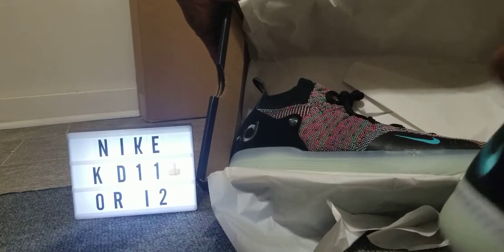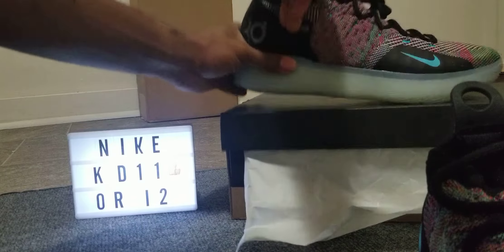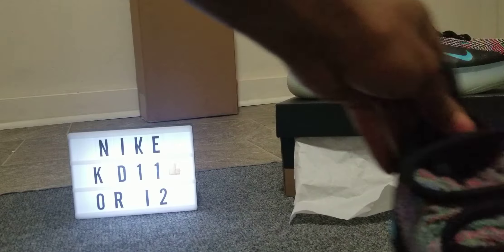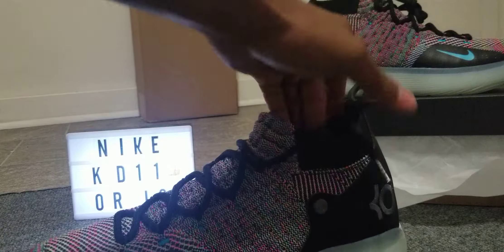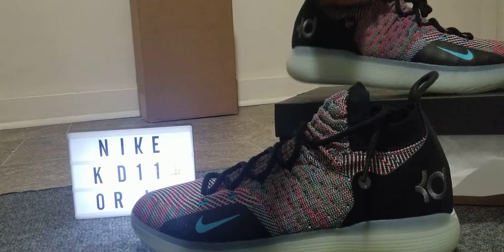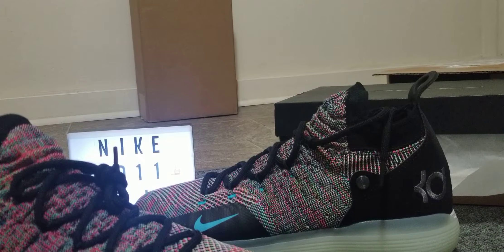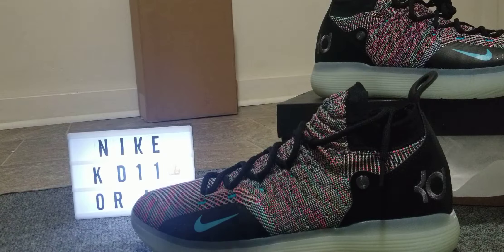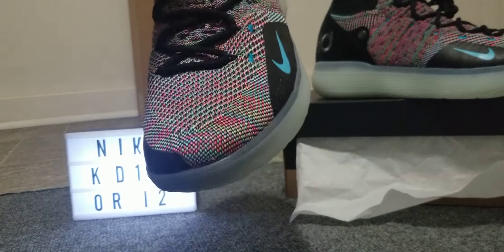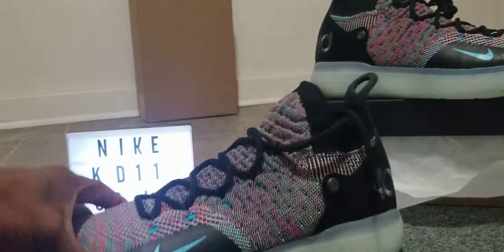Now let's talk about these shoes. I want to explain some things about the multi-color. If you buy them in the multi-color, you would never get the same exact colors, because they're multi-color. Some would have more blue, more red, more yellow, et cetera. You would never get the same exact colorway.